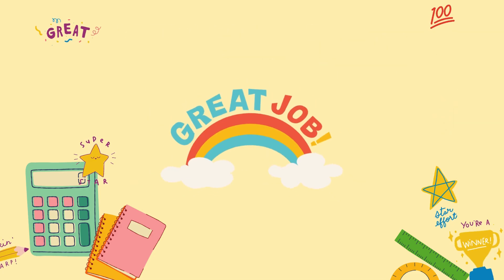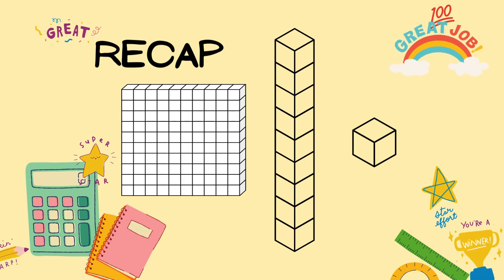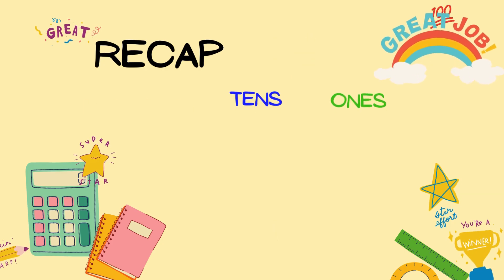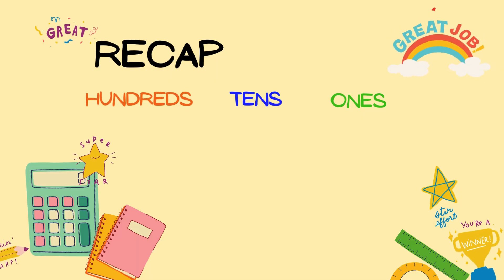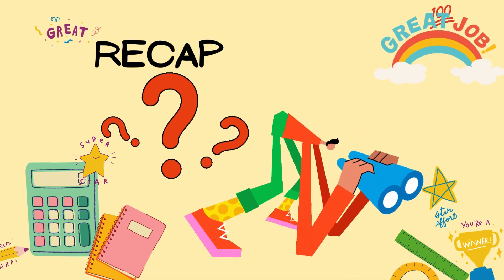Great job! So remember, every digit has a special place and job in a number. 1's, 10's, and 100's make numbers fun to explore. Now, look around you. Can you spot any big numbers and figure out their place values?